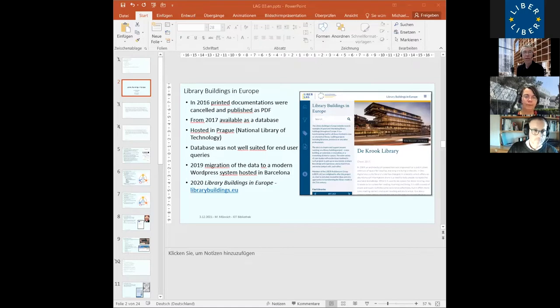Until 2014, we had printed documentation, based first on talks given but also on extensive questionnaires sent to participating libraries — very detailed questions about space, capacities, and building details. From 2012 and 2016, the questionnaire data was put into a database. In 2016, printed documentation was cancelled and published only as PDF. From 2017, the data was held in a database hosted in Prague at the National Library of Technology. But it showed that the database was not well suited for end-user queries — more an internal cataloging database. So in 2019, the data was migrated to a WordPress system hosted in Barcelona, and in 2020 we launched our website, librarybuildings.eu.